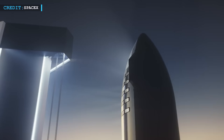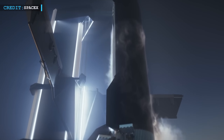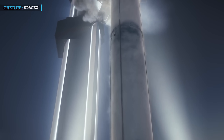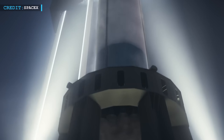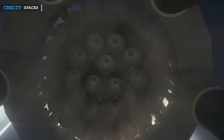Hello friends, welcome back to another episode by Engineering Today, and I hope you're all having a great time. After a long break, we're finally back, and we're back with an exciting piece of news. SpaceX is once again on the edge of history, and this time it's a leap that could bring humankind closer to the stars.